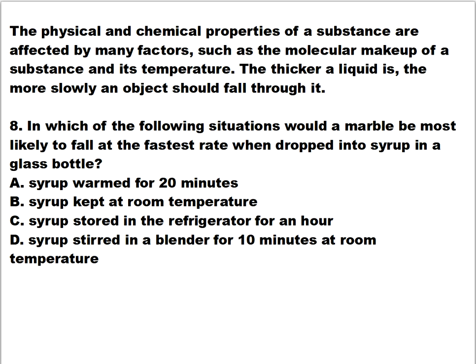Question number eight. The physical and chemical properties of a substance are affected by many factors, such as the molecular makeup and its temperature. The thicker a liquid is, the more slowly an object falls through it. In which situation would a marble most likely fall at the fastest rate when dropped into syrup? Is it A) syrup warmed for 20 minutes, B) syrup kept at room temperature, C) syrup stored in a refrigerator for an hour, or D) syrup stirred in a blender for 10 minutes at room temperature?